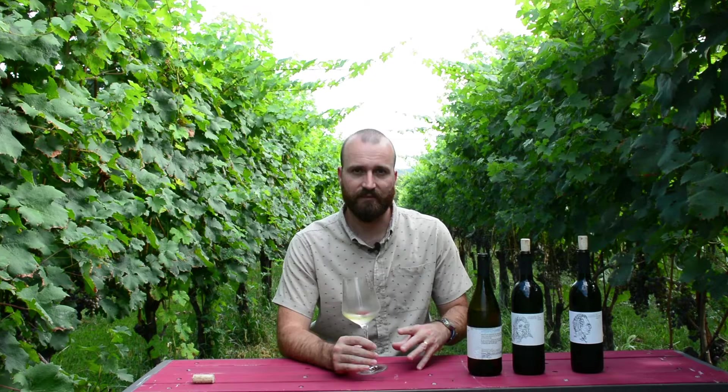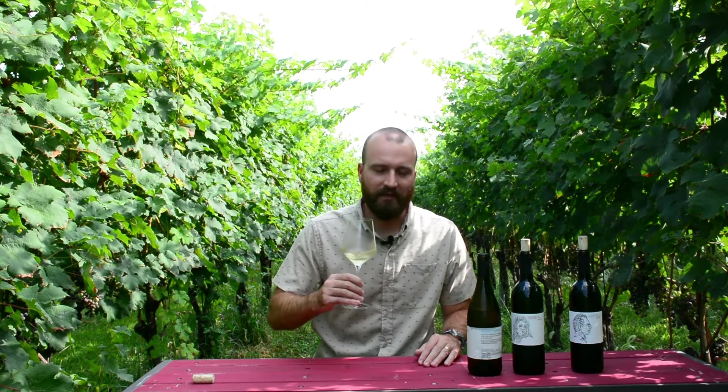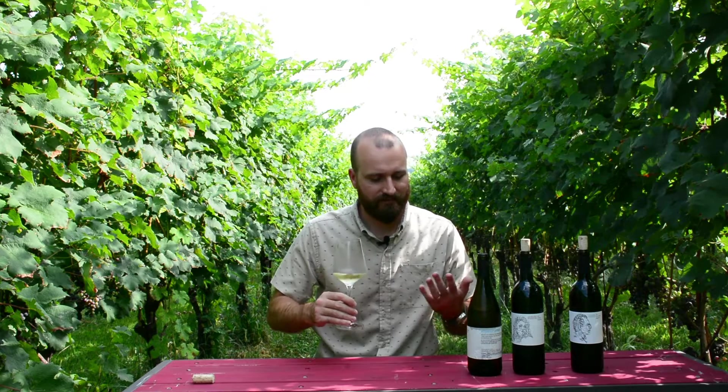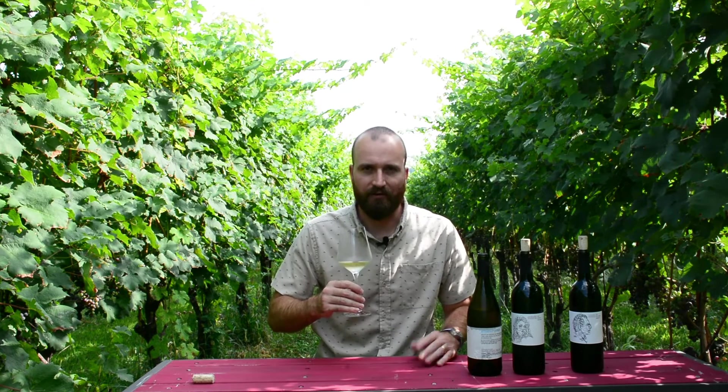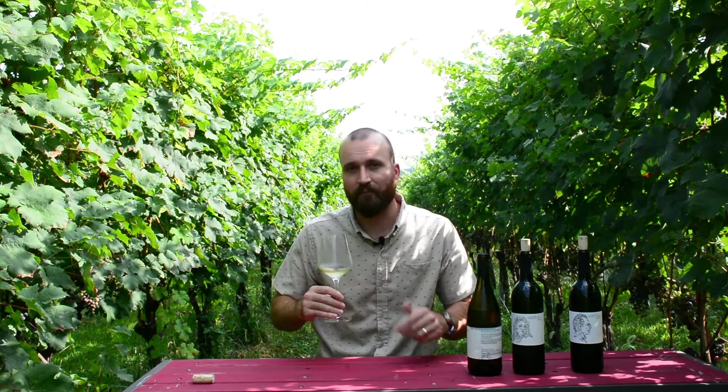A little bit about this wine before we try it — we waited quite a few years to release it. It was aged in oak barrels, which means it could afford some aging. We wanted some of those oaky flavors to subside and integrate with the wine. On the nose, I immediately smell some vanilla, and that's exactly what I would expect out of an oaked Chardonnay. Vanilla aromas and vanilla flavors come from oak aging.